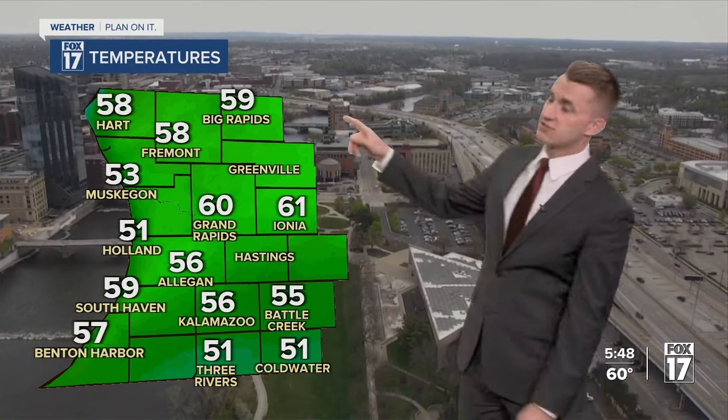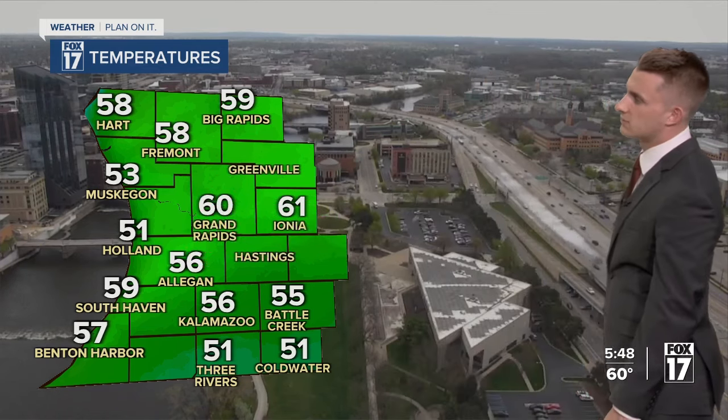It's 60 degrees in Grand Rapids, but notice the 50s that are starting to set up as the clouds and rain move in to the south and east. It's gotten down to 51 in Holland, 53 in Muskegon, and 51 in Three Rivers and Coldwater as well.